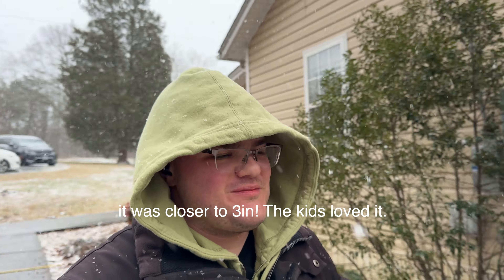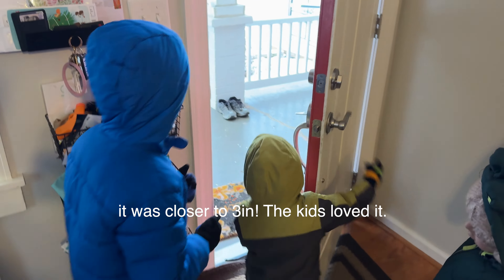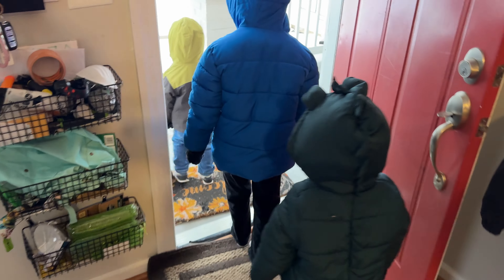Our first snowfall of the year — January 15th here in central Virginia. We're not expecting much, maybe half an inch. Oh, there's Kimberly reading by the window. Hi. Snow! Snow, here we go.